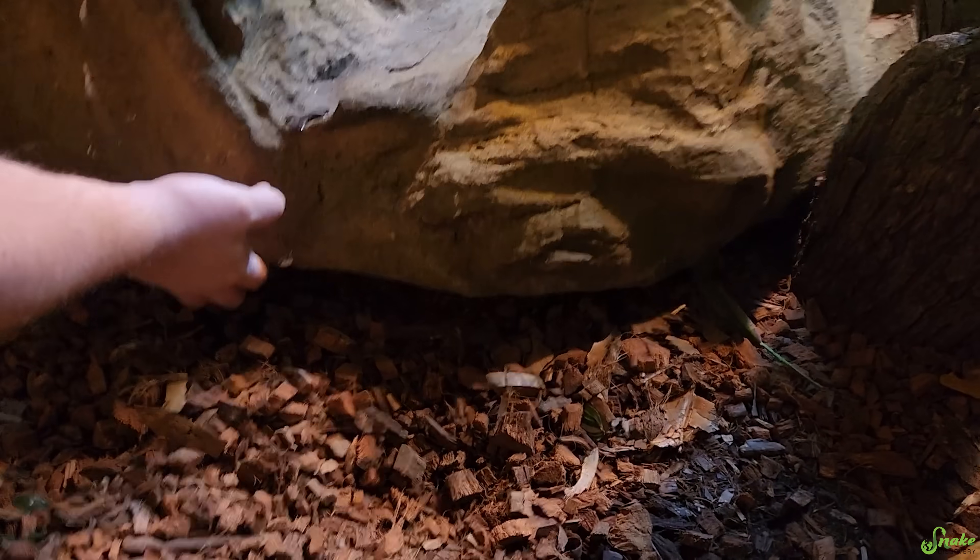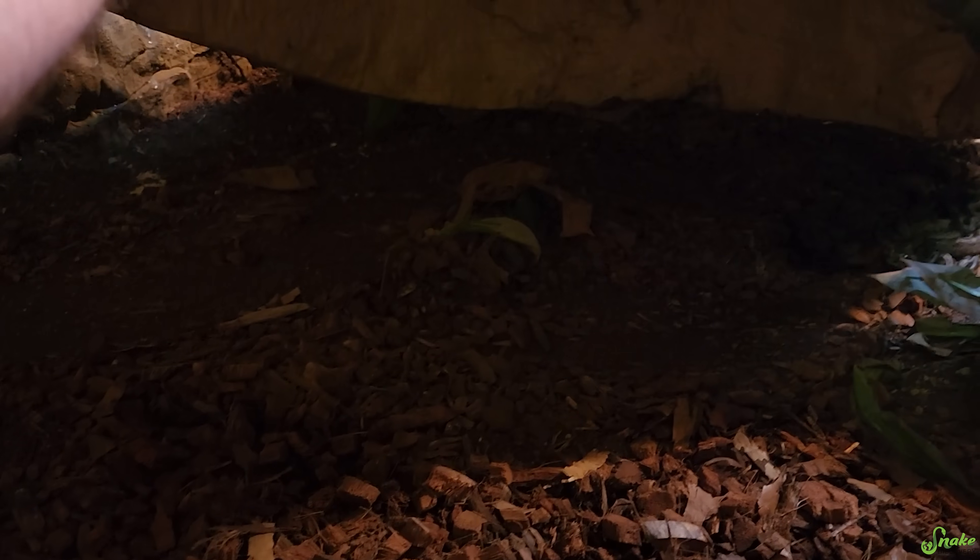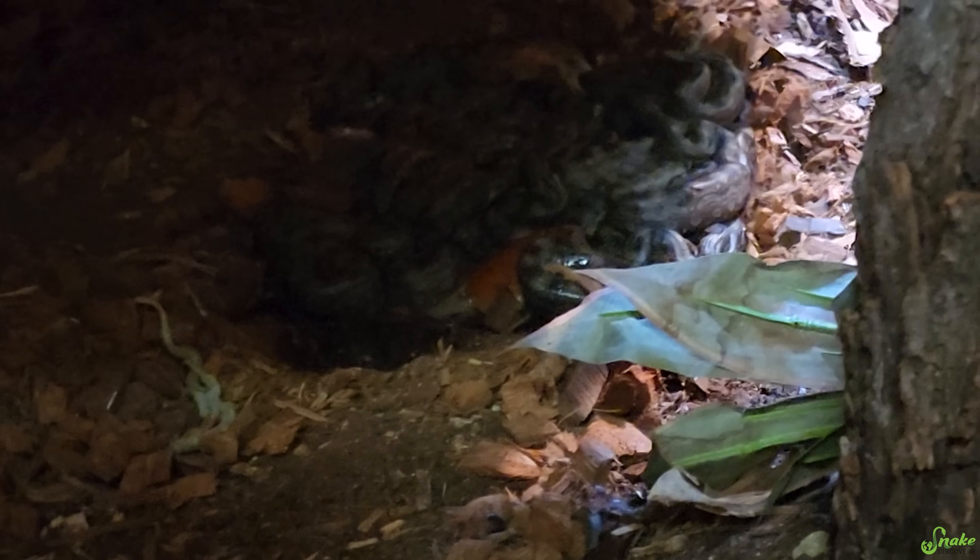Oh my gosh, I know it! I'm like shaking. Hey girl, how are you? Oh my gosh! There they are! Argentine Boa babies!